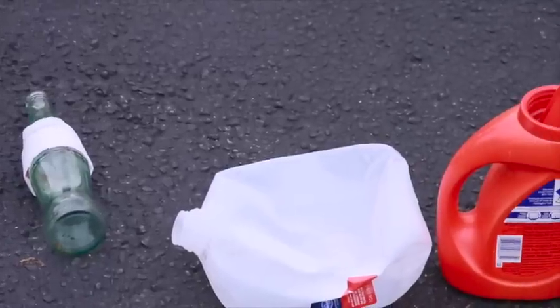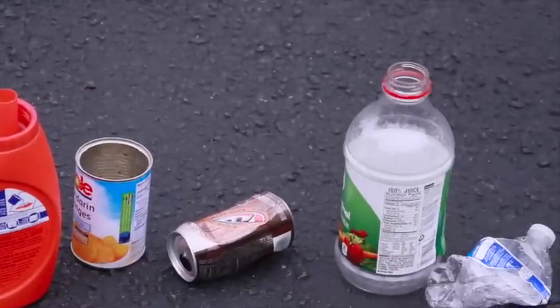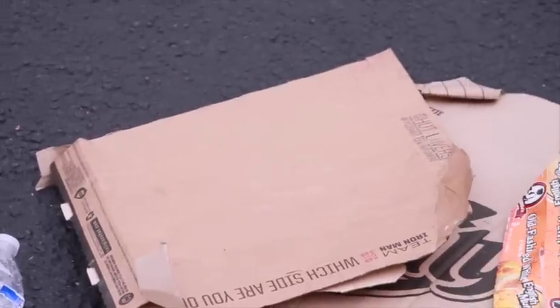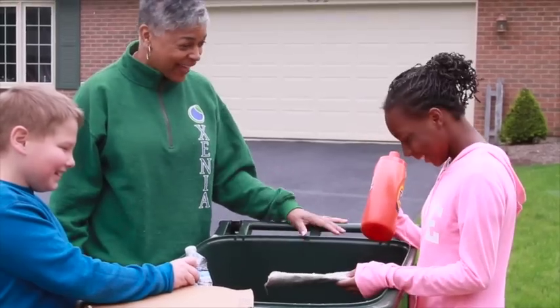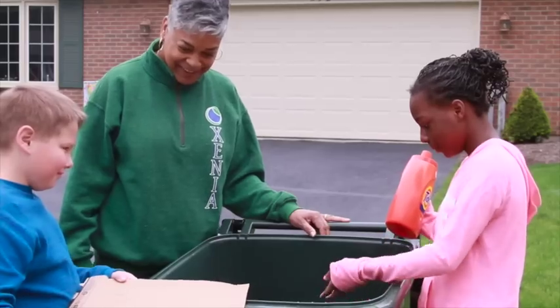Acceptable items include aluminum and steel cans, paper, glass bottles and jars, plastic bottles and jugs, cartons and cardboard broken down into four by four feet pieces. To recycle right, place these items loose inside the cart and simply close the lid.